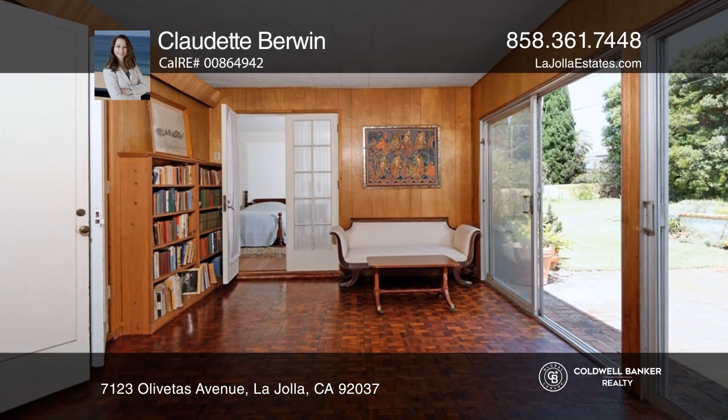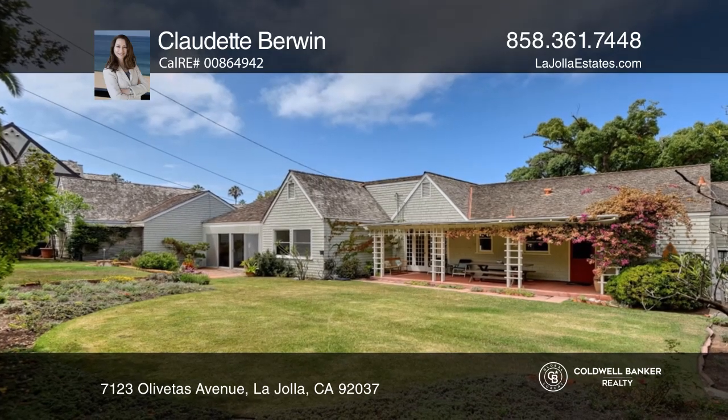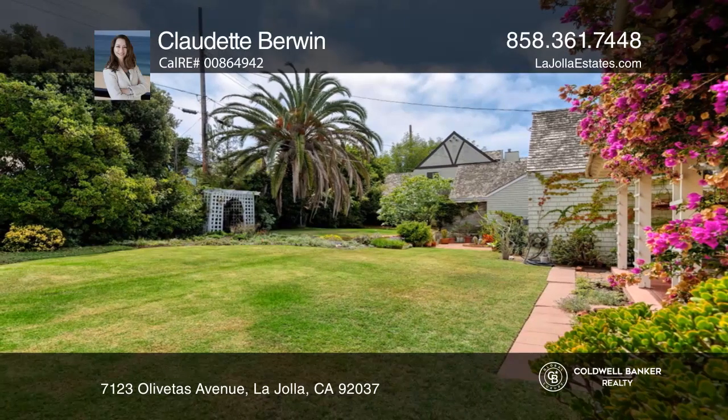Ideally located just moments away from world-famous beaches, fantastic restaurants, shopping and galleries in the village of La Jolla. Make your dream home a reality by calling Claudette Berwyn.